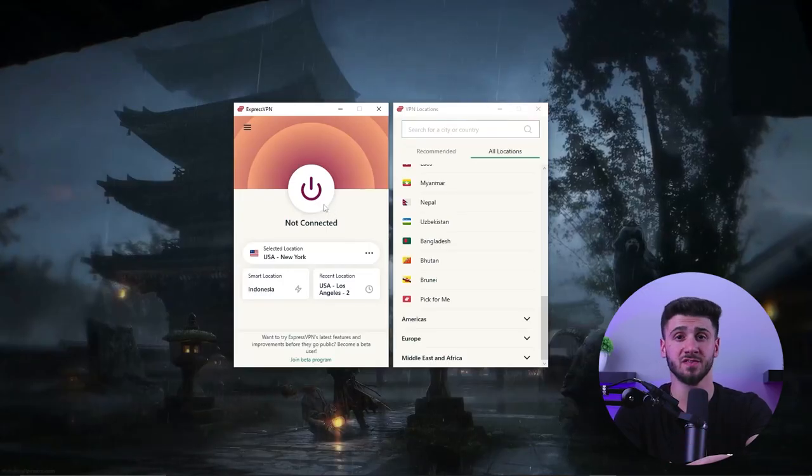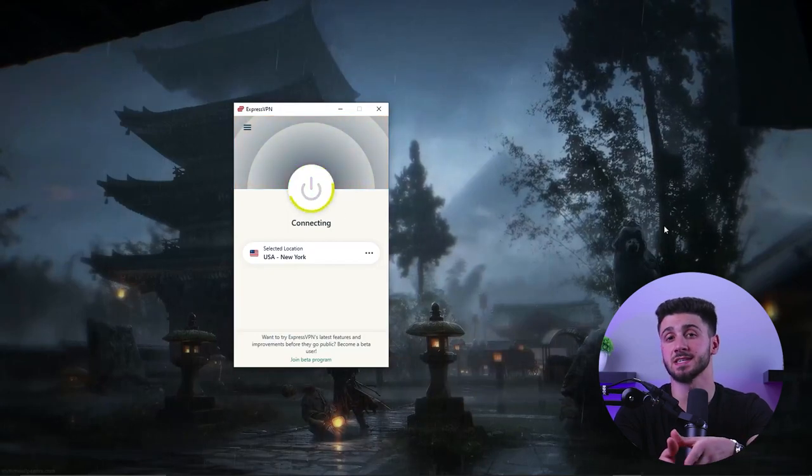After that, download and install the VPN software on your device via their website. Then connect to a VPN server and start using the internet securely.